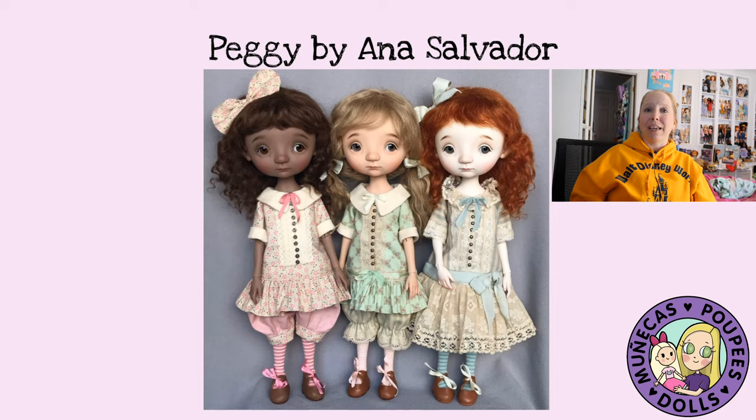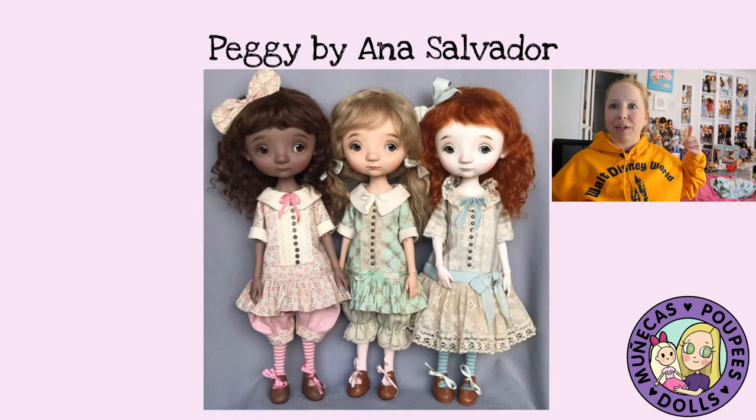Next I've got Peggy by Anna Salvador on pre-order, and I believe this is the first BJD that Anna has offered in a chocolate resin tone. Of course I got the chocolate because I love that tone. You can see behind me I have several of her dolls on the shelf and I'm really excited to add Peggy to the collection. I think she said around March or April, and as always Anna's dolls are exquisitely well made and they're just amazing.